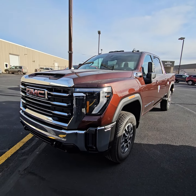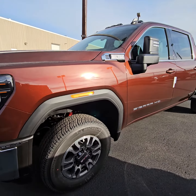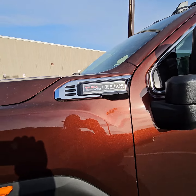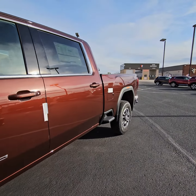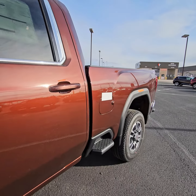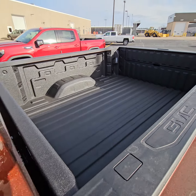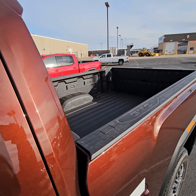Hey, in case this would make that perfect next farm truck — that SLE cloth gasser with the Allison did come in. I like this color. SLE cloth, spray-in liner. If you do run gooseneck or fifth wheel, you can add it later through Hilltop or Pleasure RV.